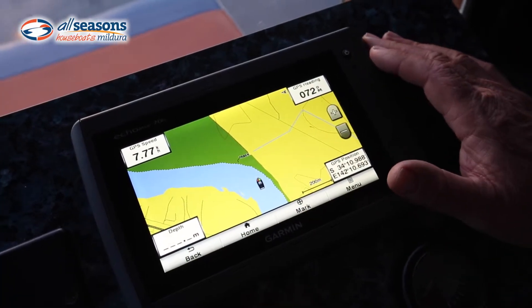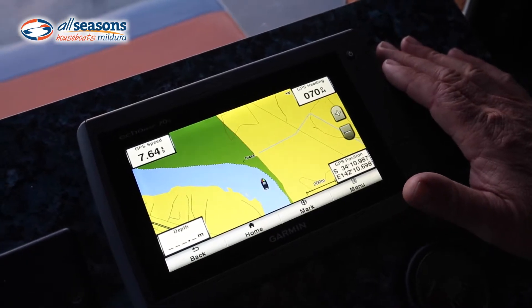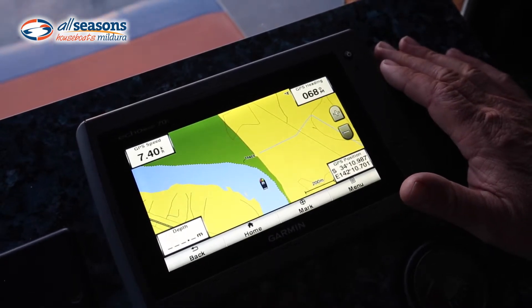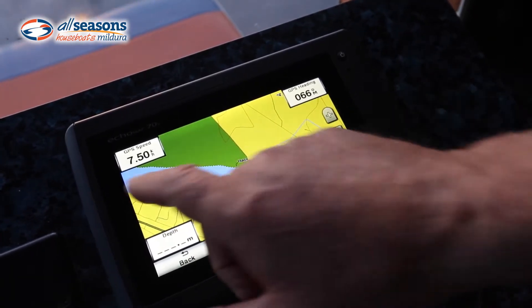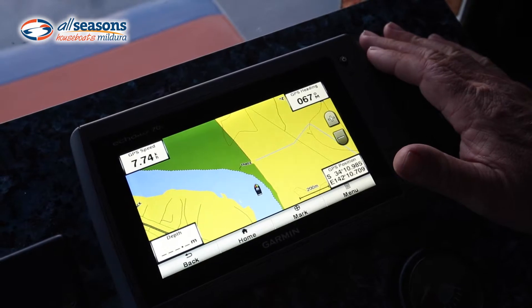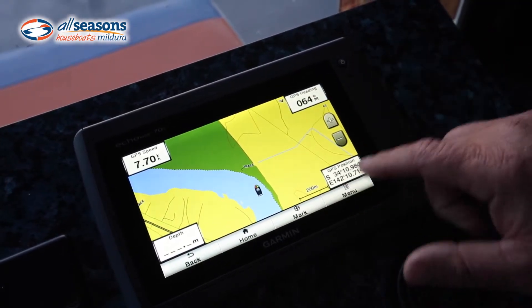A new initiative by All Seasons is these new Garmin Eco Maps, which have all the maps of the roads as well as the river. As you can see, the houseboat is traveling down the river — at the moment we're at 7.5 kilometers per hour. That's our GPS heading and also our coordinate.